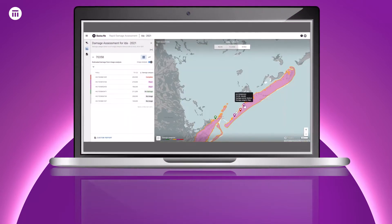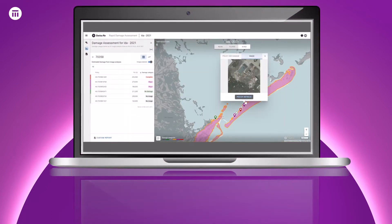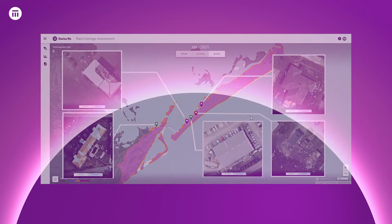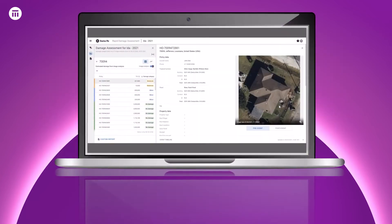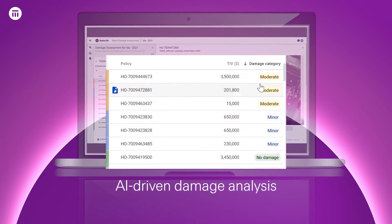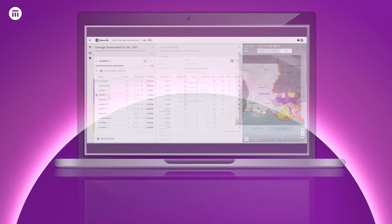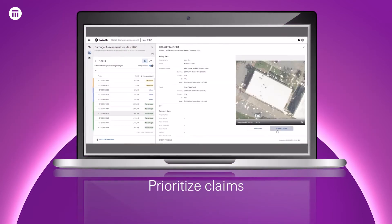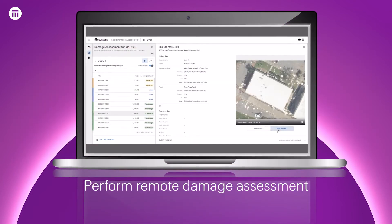Two days after landfall, when most of the affected areas were still inaccessible for human assessment, RDA collected high-resolution post-event aerial imagery. Our AI algorithms analyzed pre- and post-event images to detect the severity of damage for each insured property and at multiple geographic levels. This helped our client prioritize claims and perform remote damage assessment.